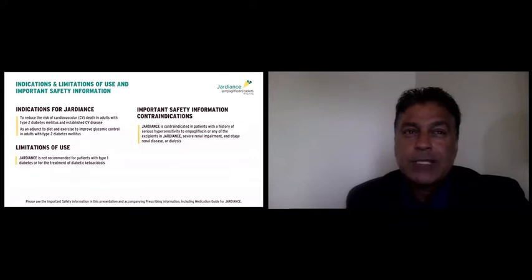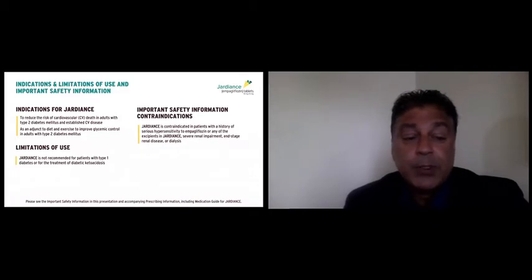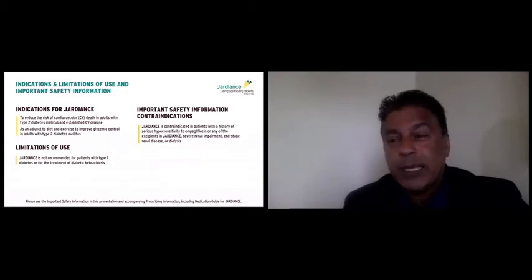Let's take a look at the label indication for Jardiance. This is the first oral hypoglycemic agent to have this label indication — to reduce the risk of cardiovascular death in adults with type 2 diabetes and established cardiovascular disease. It also has its original label indication as an adjunct to diet and exercise to improve glycemic control in adults with type 2 diabetes. Like most medications, it has some limitations, and one key limitation is that it should not be used in type 1 diabetics and should not be used for the treatment of diabetic ketoacidosis.